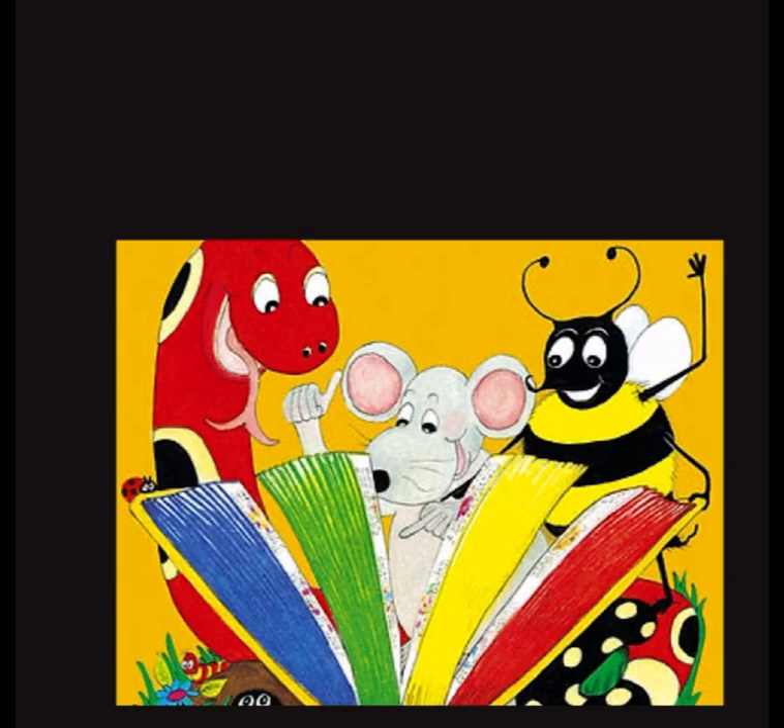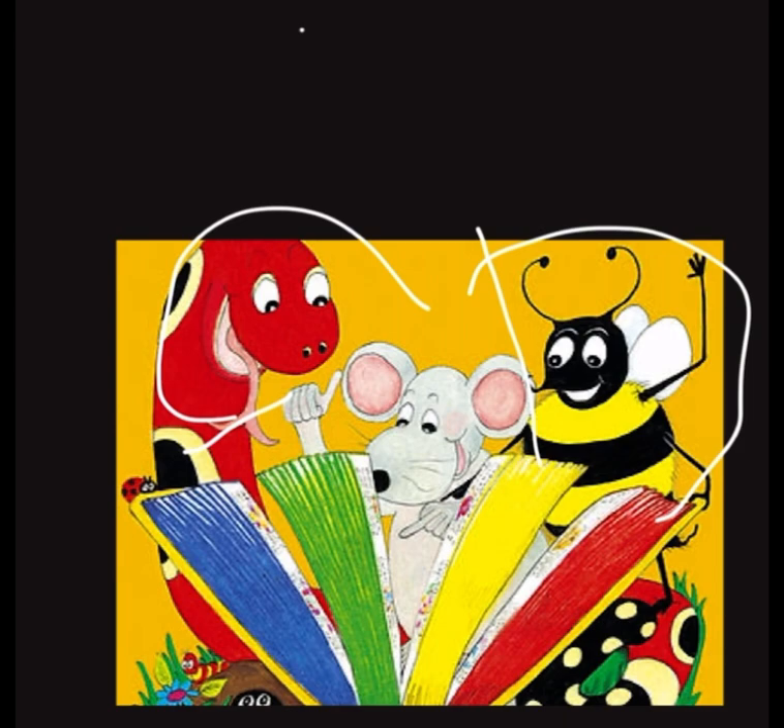You are going to meet three new friends — the main characters in Jolly Phonics. We have the snake, we have the bee, and we have Inky — Inky the mouse. These are going to be our friends throughout the year: Inky, the snake, and the bee. They are going to help us learn all about these beautiful letters.